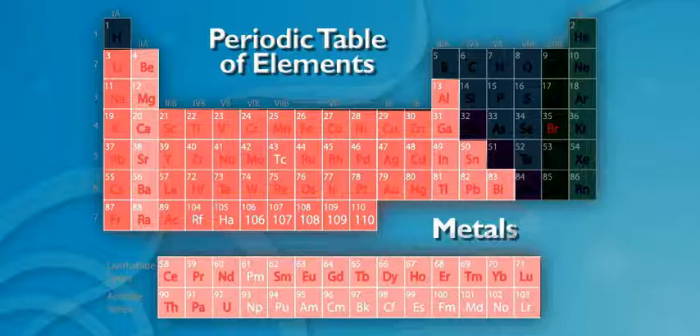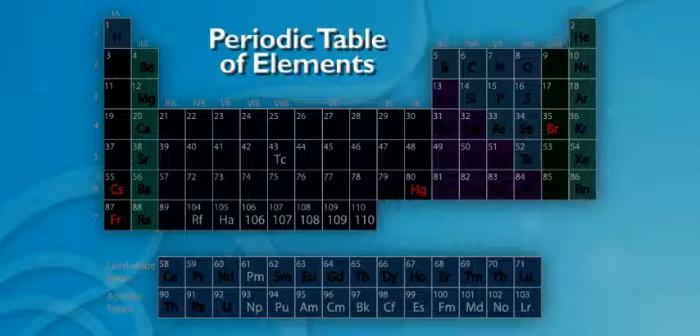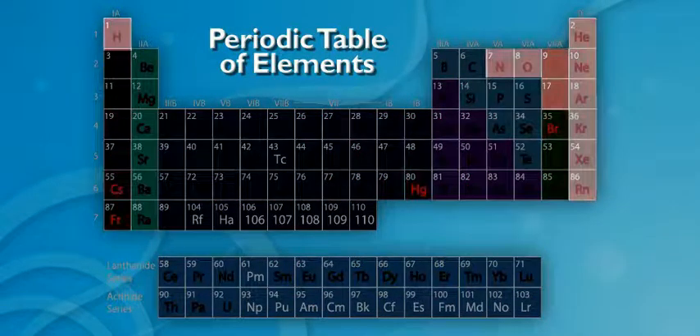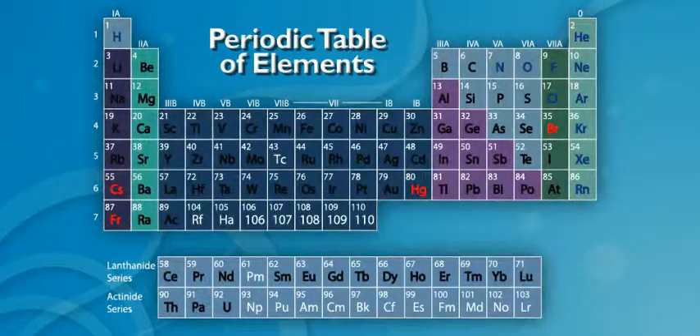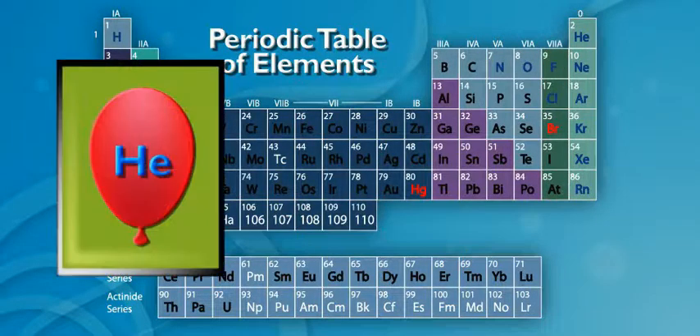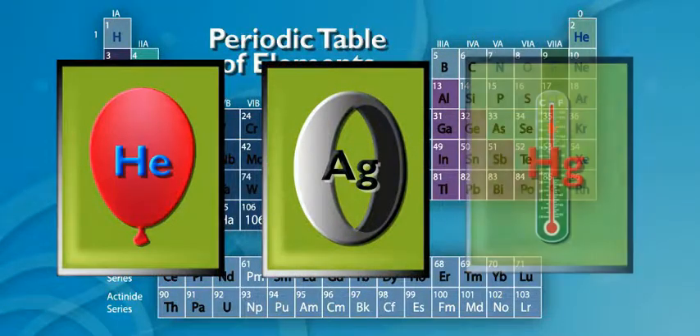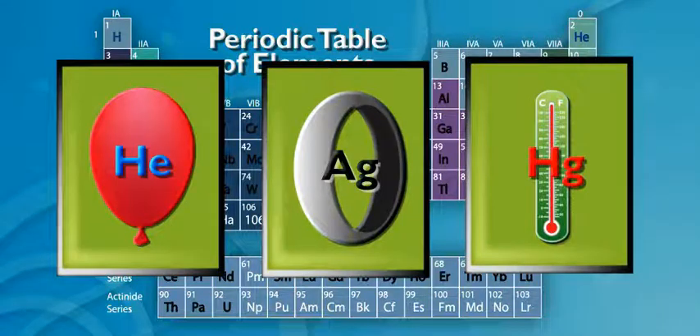That way, scientists can get tons of info with a quick glance. In fact, the chart also uses a colored key to cue them into which elements are solids, liquids, or gases at room temperature. For instance, you can see that helium, like you'd use in a balloon, is a gas. Silver, like you'd find in a ring, is a solid. And mercury is a liquid at room temperature — that's what you sometimes find in thermometers.